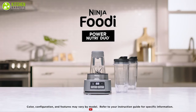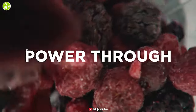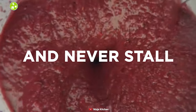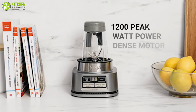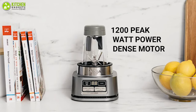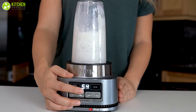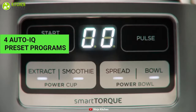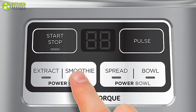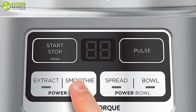The Ninja Foodi Power Nutri-Duo blender with smart torque is designed to power through the thickest ingredients at high speeds and never stall. Designed for heavy food loads, its 1200 peak watt power-dense motor works seamlessly with hybrid edged blades for a better breakdown of whole fruits and veggies. It comes with four Auto IQ preset programs that allow you to prepare perfect smoothie bowls, nut butter, and frozen treats at the touch of a button.